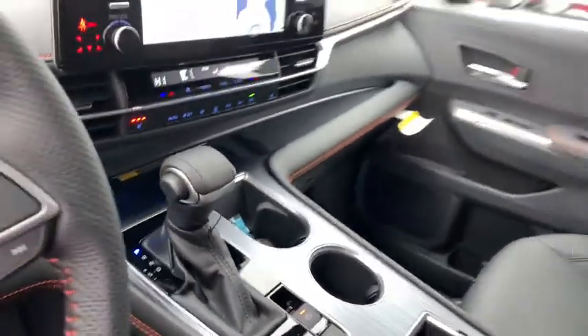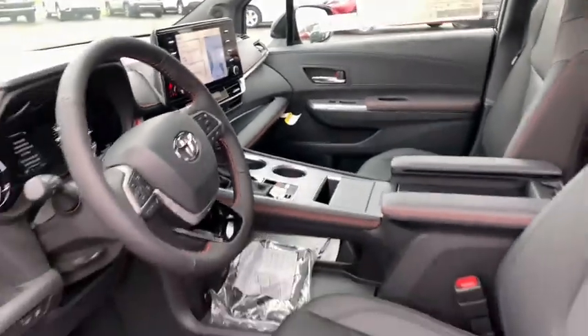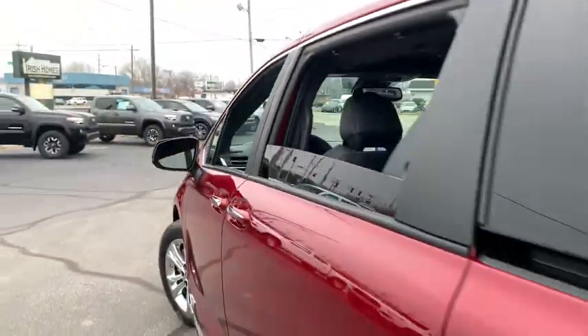Bluetooth, power steering, adjustable steering wheel, cruise control, four-wheel disc brakes, keyless start, auto-dimming rear-view mirror.